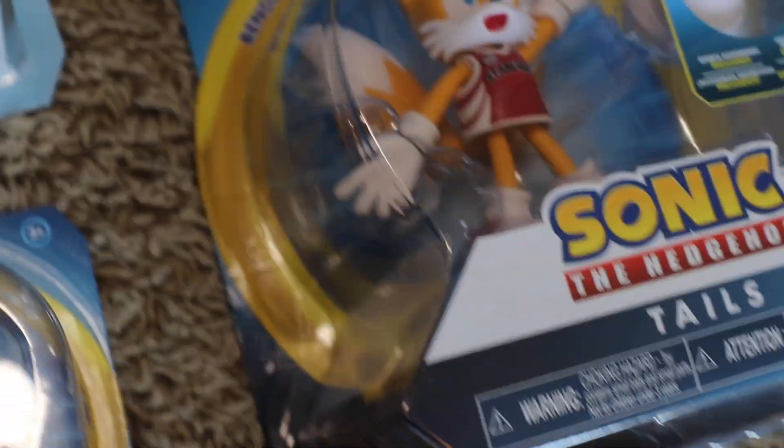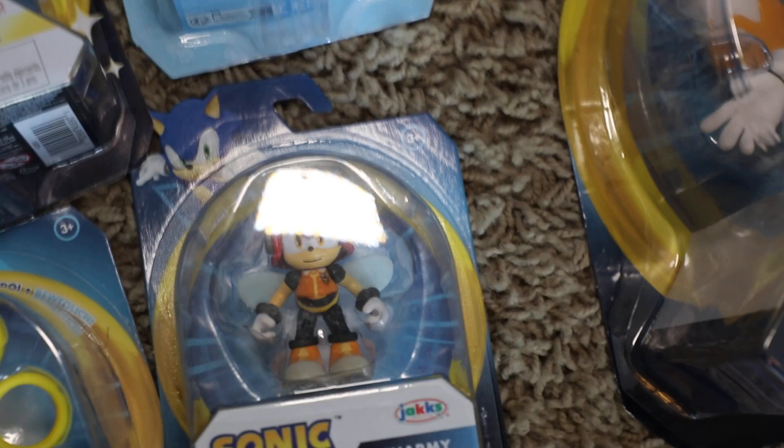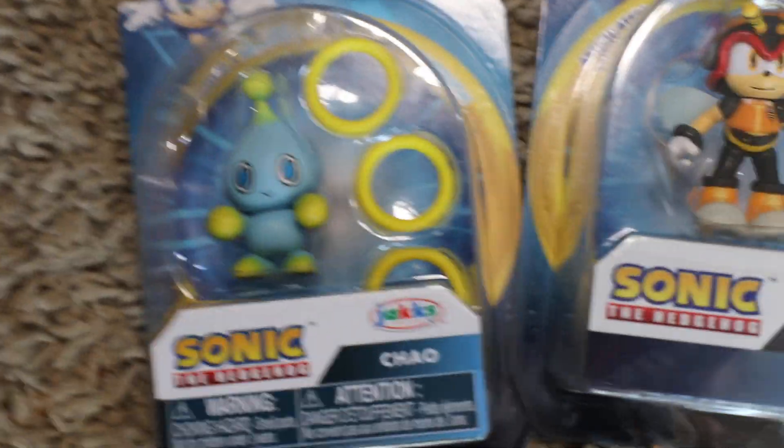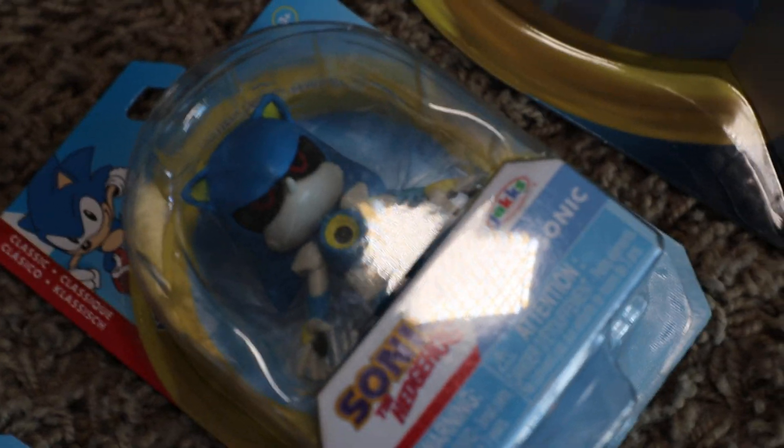We got the little small 2.0 figures. I got that Charmy right there — he was kind of hard to find, I only found him at one store. I couldn't find Vector and I couldn't find Jet; the only other Chaotix I got was Big. I just picked up Buzz Bomber the other day, we got a Bird Bot, I got that little classic Metal Sonic, and we got Chopper.